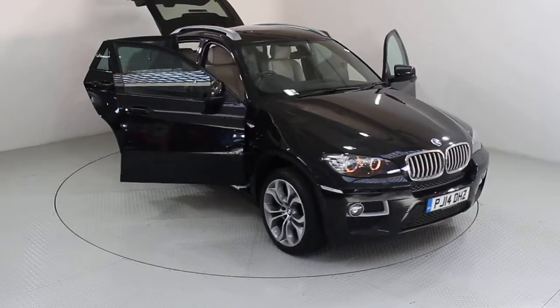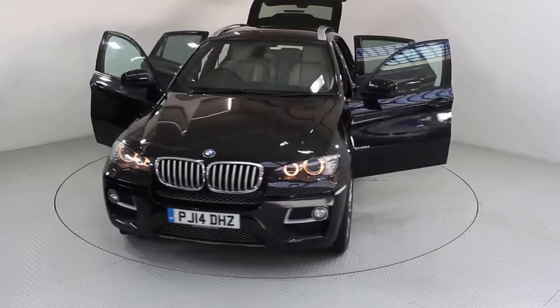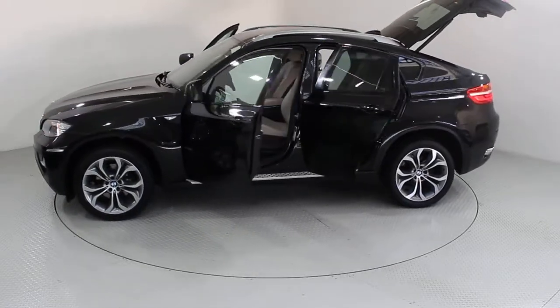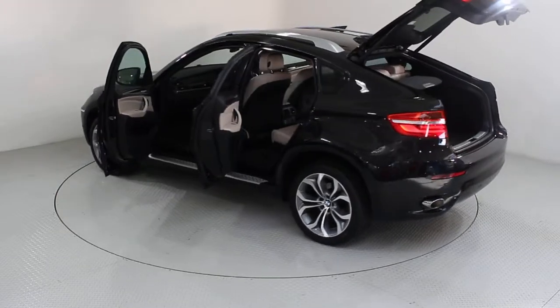Welcome to Used Cars of Bristol, an approved, trusted and award-winning car supermarket. With over 200 RAC inspected and approved vehicles in stock and three indoor showrooms, why not visit us today and let us help you on your car buying journey?